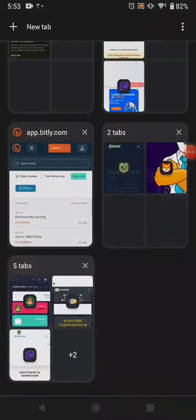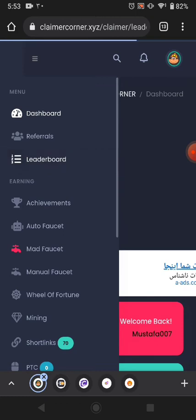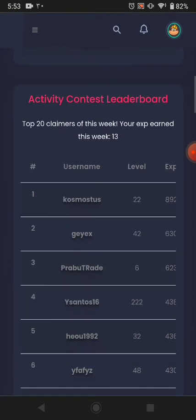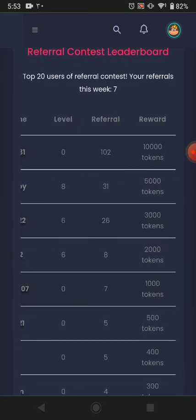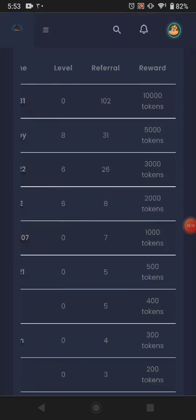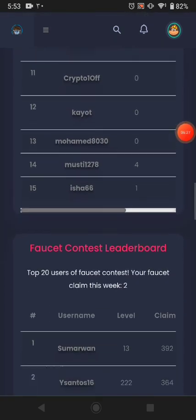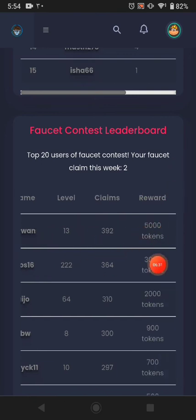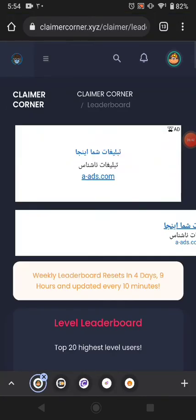This website link is available in the description — it's one of the best websites where you can claim much more cryptocurrency. There's a leaderboard where you can see top earners. I earned 31,000 tokens this week. If more users join with my referral link I could earn more. The faucet contest shows how much tokens people earn just from faucets and short links.